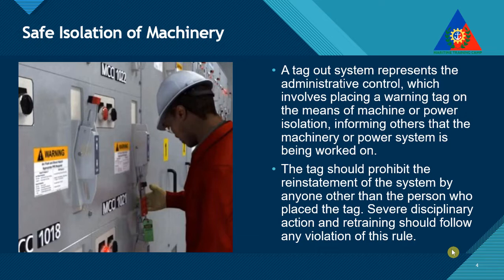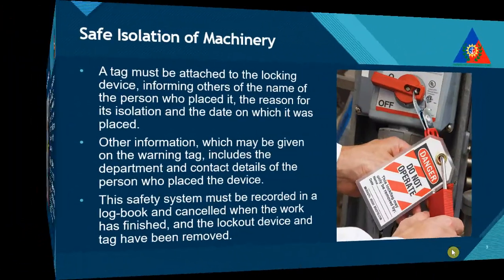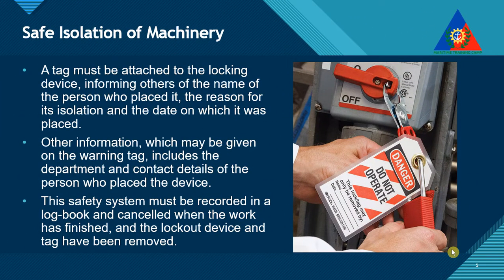The tag should prohibit the reinstatement of the system by anyone other than the person who placed the tag. Severe disciplinary action and retraining should follow any violation of this rule. A tag must be attached to the locking device, informing others of the name of the person who placed it, the reason for its isolation, and the date on which it was placed.